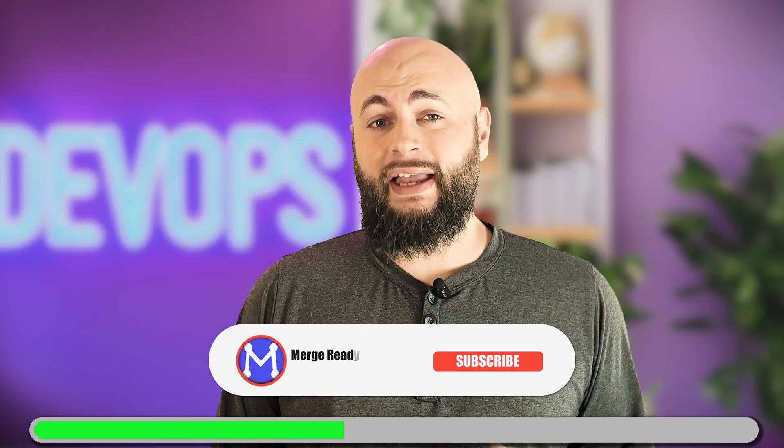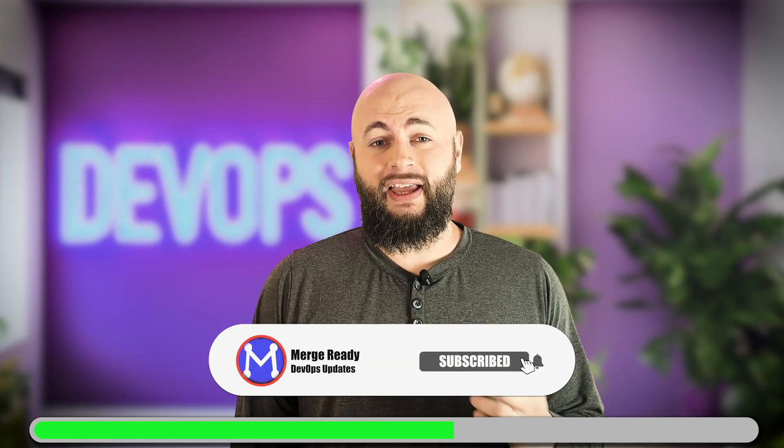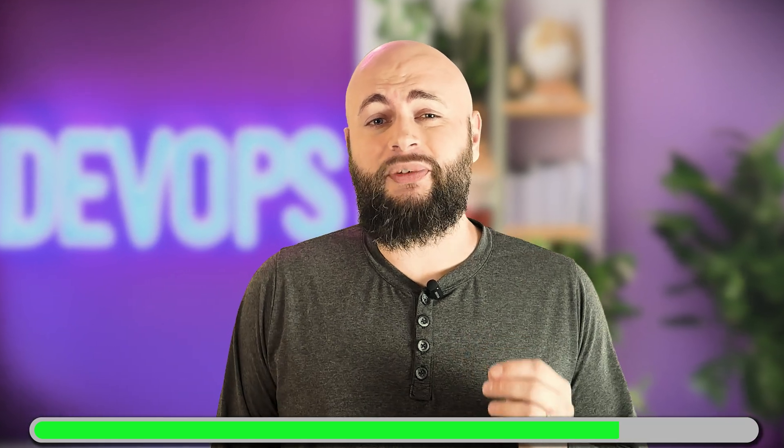Hey everyone, Matt here from MergeReady. If you want real-world, no-fluff breakdowns of DevOps tools, go ahead and hit like and subscribe. Today: Open Tofu vs. Terraform, and why Terraform still seems to lead where it truly matters.